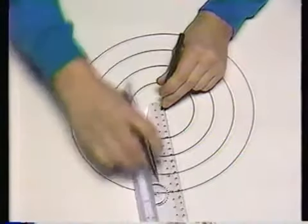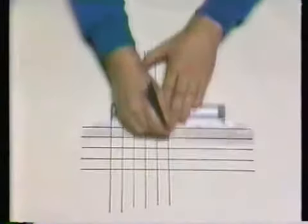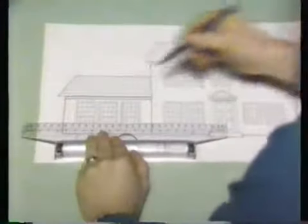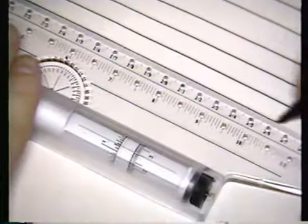Now you can draw the roundest circles, perfect straight lines in any direction, even complicated geometric patterns, perfect every time with the amazing rolling ruler. The secret tool of architects and draftsmen has two tire-like gripping rollers that keep the rolling ruler level as it speeds across your work. The special meter automatically indicates the distance between your lines.